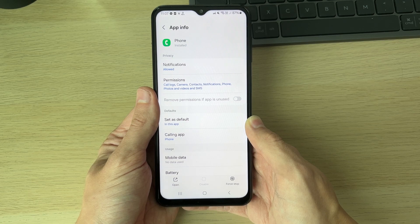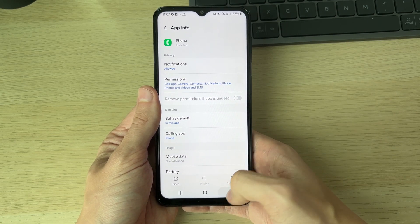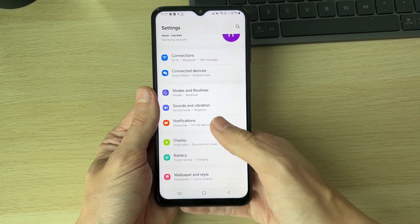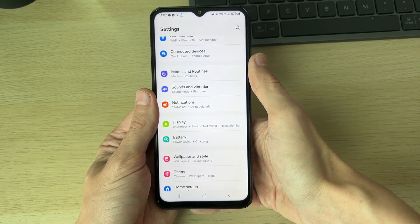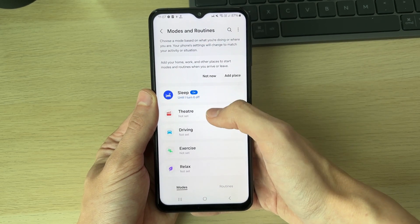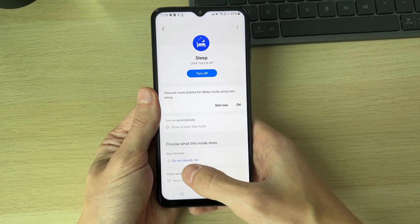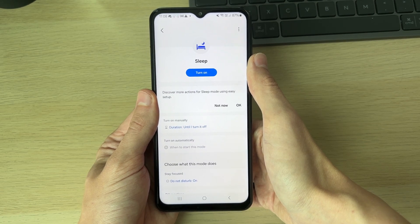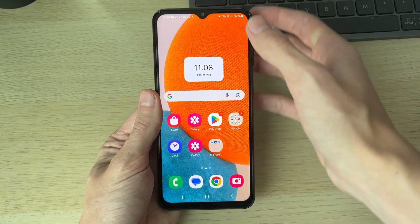Next, make sure Do Not Disturb is turned off, as this will prevent calls from coming through. Open your Settings, scroll down to Modes and Routines. You may have a mode or routine turned on that enables Do Not Disturb — click on it and if it says Do Not Disturb is on, go and turn this off.